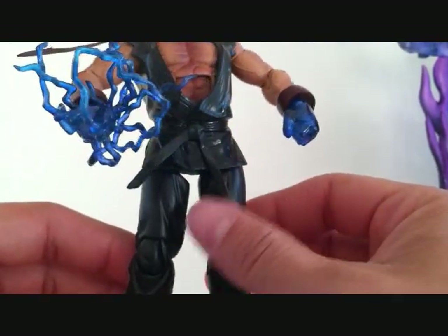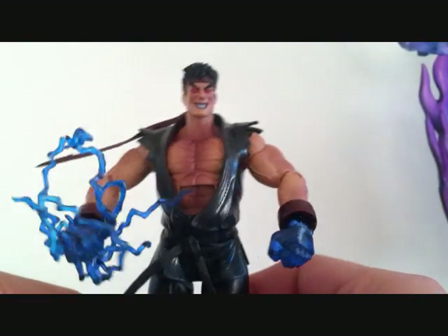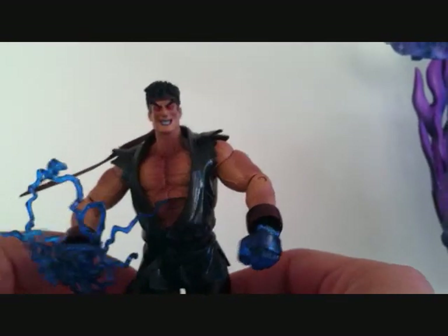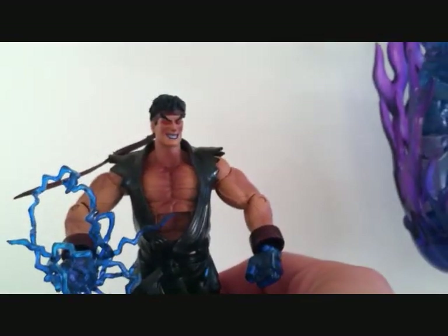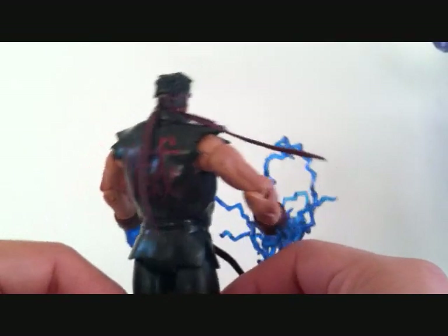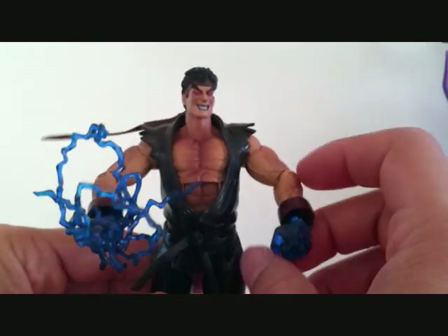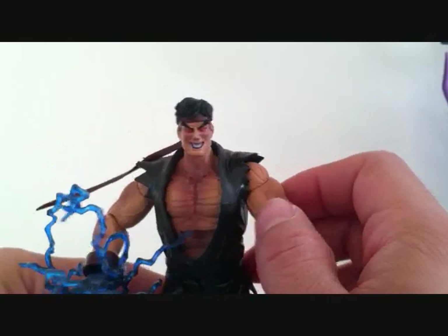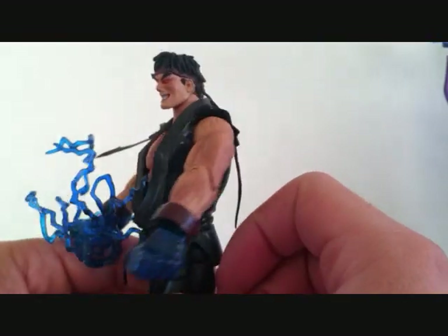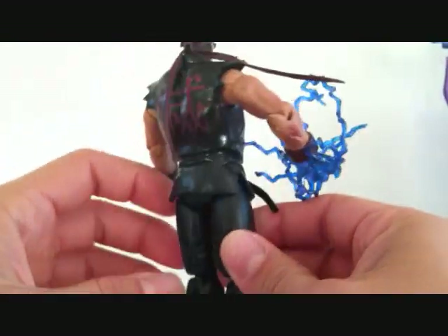He's got the black belt here. There's the bottom of his feet. The Evil Ryu is just a great figure — like I said, he's pretty much just a repaint of the Ryu I just showed you, but a great figure either way. He just looks great with my Street Fighter collection. The color scheme on these figures, you can see the shading on the skin — it just looks great. These figures are fantastic. SOTA did a great job.